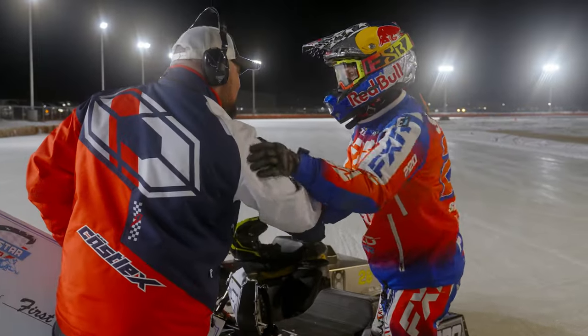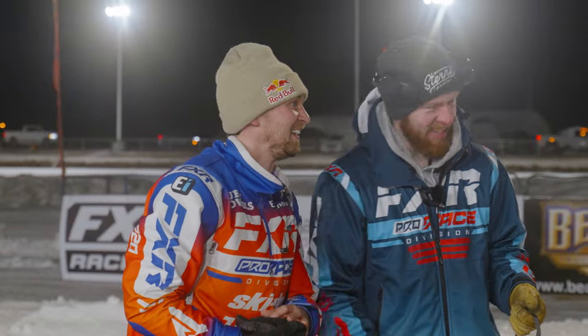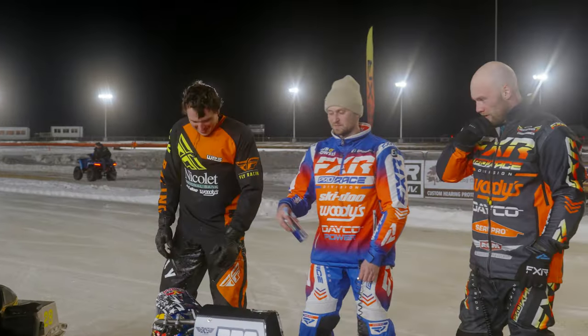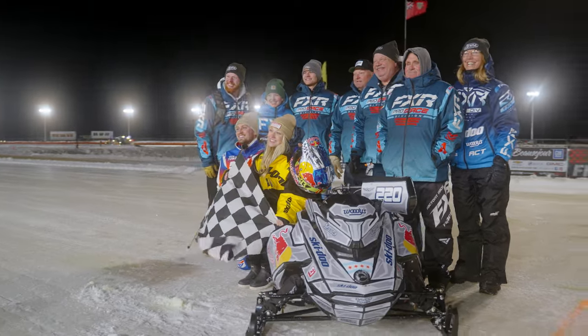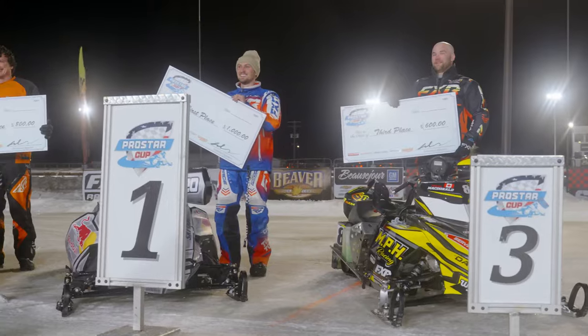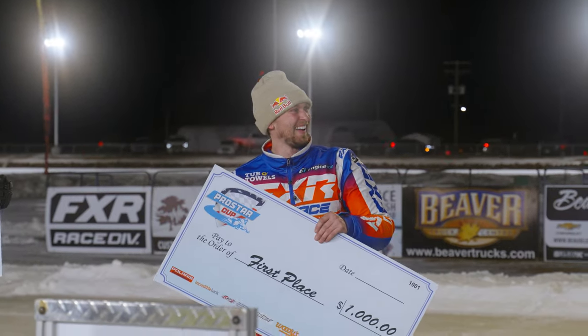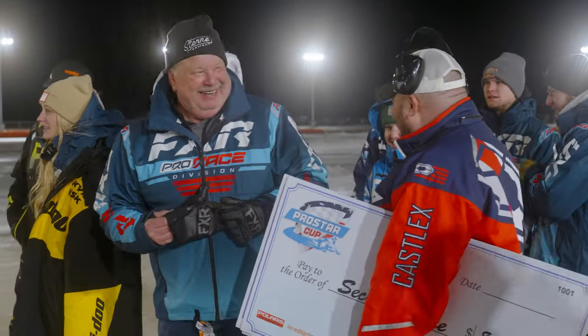USSA is very proud to be here with the Pro Star Cup Tour. Gunnar — flawless all day. He just handled the track well; this is his type of track, good for his style of driving. Congrats to him. We had a really clean start and a really clean race, which is basically all you can ask for. Everybody's going home happy and healthy — it's the ideal situation. Gunnar rode a great race, brought home the points championship, and all is good in this camp.